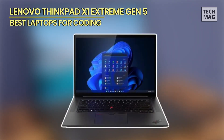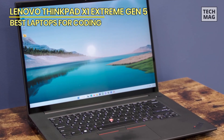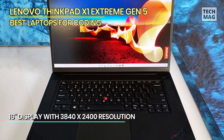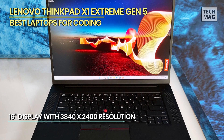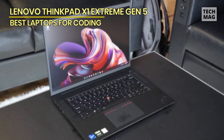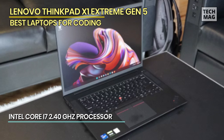Lenovo ThinkPad X1 Extreme Gen 5. The flagship among non-workstation ThinkPads, the X1 Extreme Gen 5 combines the brand's matte black slab styling with a carbon fiber lid and aluminum bottom. It measures 0.7 x 14.2 x 10 inches, nearly matching the HP Envy 16, but is relatively light at 4.14 pounds. The Envy 16 weighs 5.12 pounds, and the 15.6-inch Dell XPS 15 weighs 4.31 pounds.